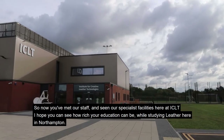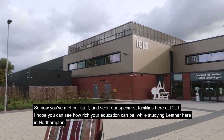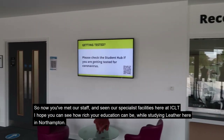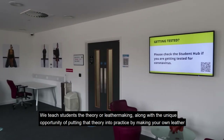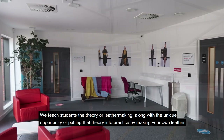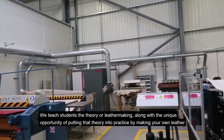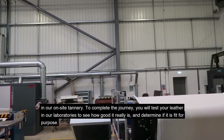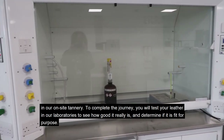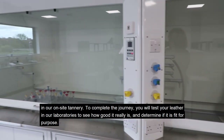Now you've met our staff and seen our specialist facilities here at ICLT. I hope you can see how rich your education can be while studying leather here in Northampton. We teach students the theory of leather making, along with the unique opportunity of putting that theory into practice by making your own leather in our on-site tannery. To complete the journey, you will test your leather in our laboratories to see how good it really is and determine if it is fit for purpose.